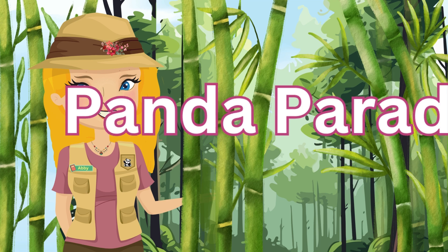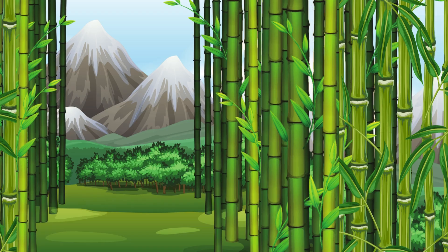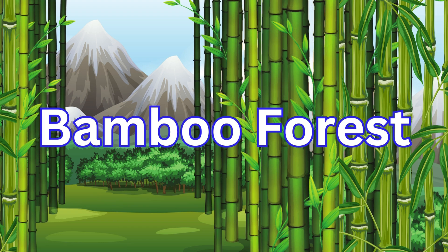Hi guys! It's me, Abby. Welcome to Panda Paradise, where the bamboo grows tall and the pandas play, big and small. Today, we're going on an adventure to learn about these cuddly creatures with beautiful, interesting faces. Are you ready?